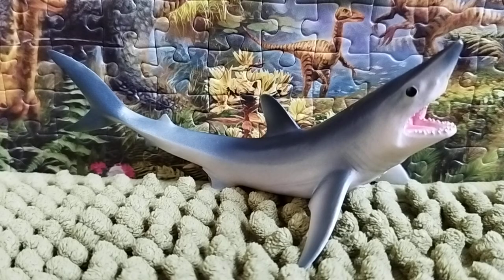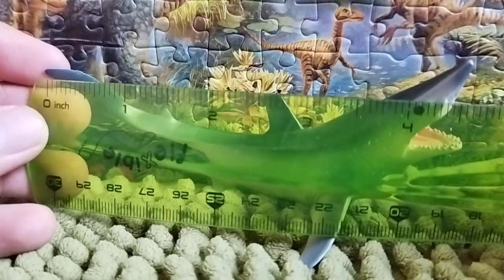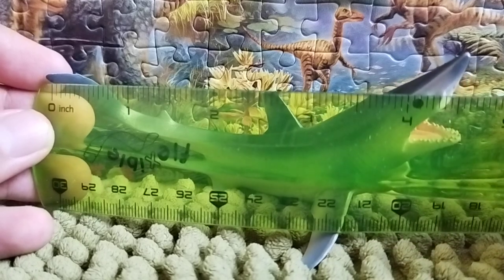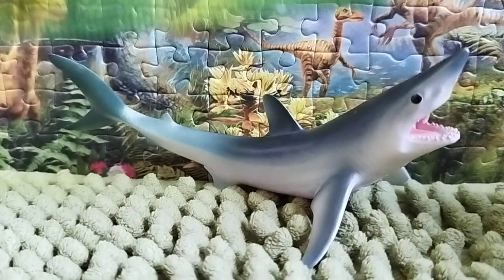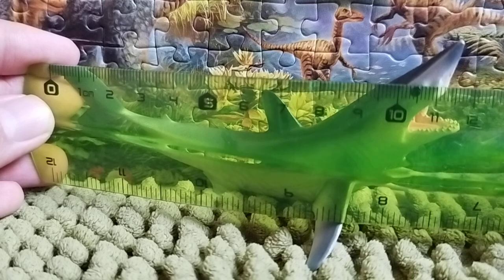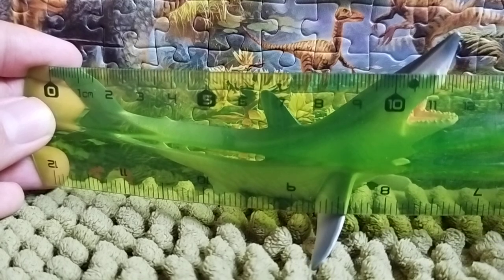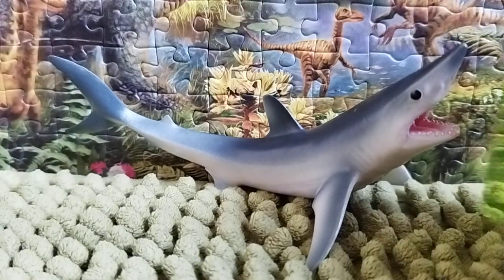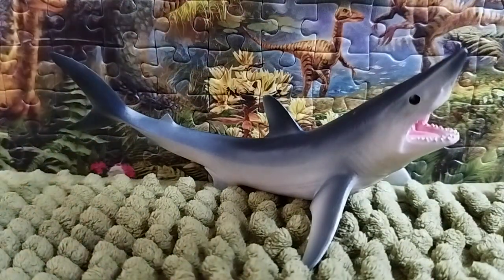Let's give this shark a measurement. From the tip of the tail to the tip of the nose, it measures around 4.12 inches, which is close to about 12 centimeters. The height from the top of the dorsal fin to the tip of the nose is about 2.1 inches, which is about five and a half centimeters.